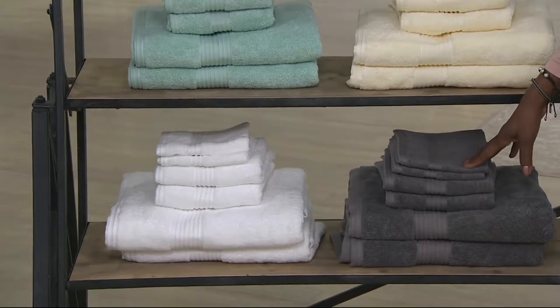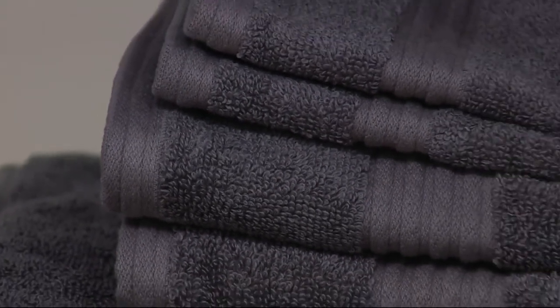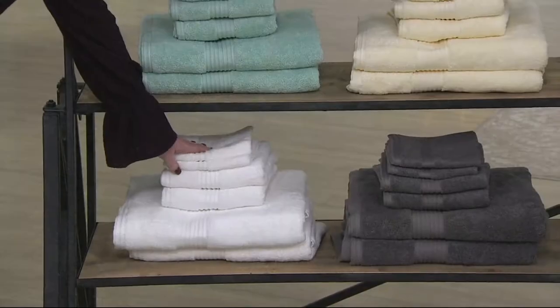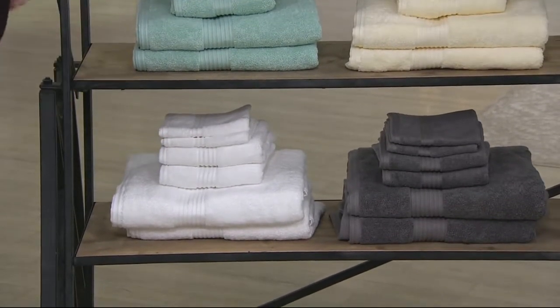There's the dark gray again, and that is very, very pretty. I want you to focus on that beautiful Dobby stripe — just exquisite, very rich looking, well made. And then we give you the white because everybody wants the white. Everybody needs the spa white and they're always great for gifts.